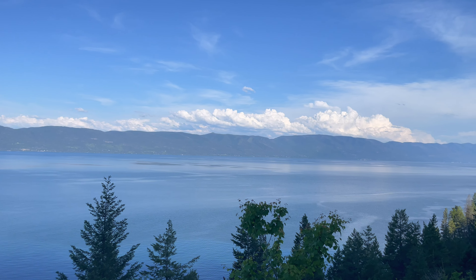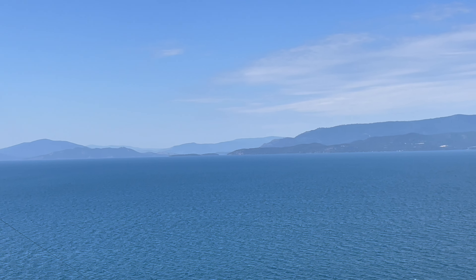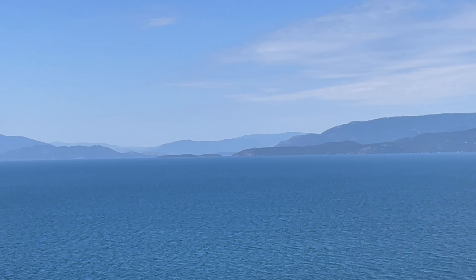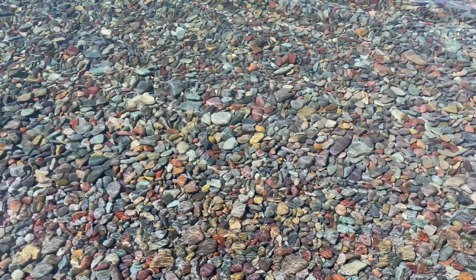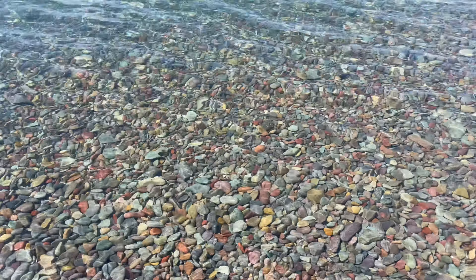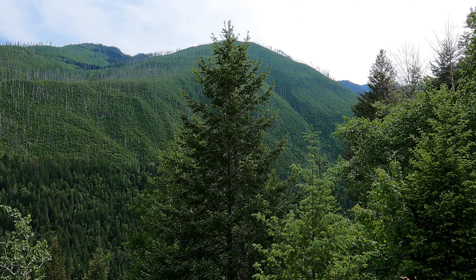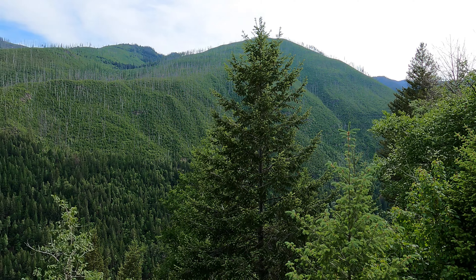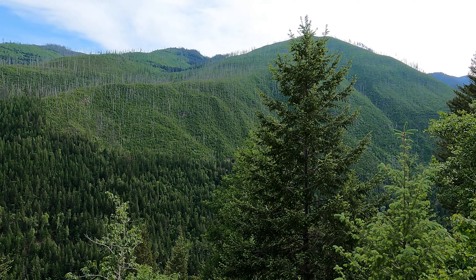My campground recon began a few days later at Hungry Horse Reservoir, where I recorded the first four campgrounds in this series. The fifth video in the Montana series will be a campground just outside of Glacier National Park and will include some scenery from inside the park. Today I'm in the Flathead National Forest, probably about 10 to 15 miles outside of the west entrance to Glacier National Park.